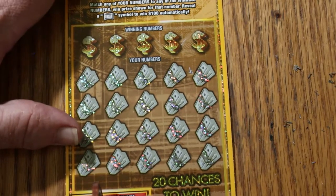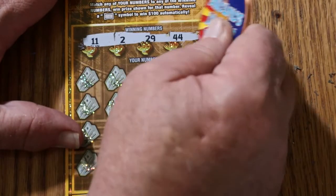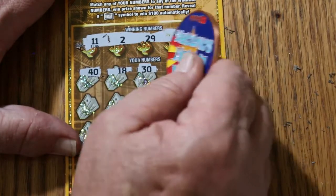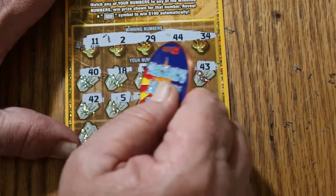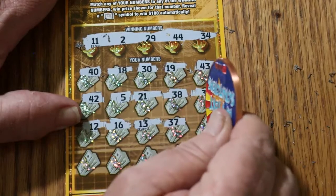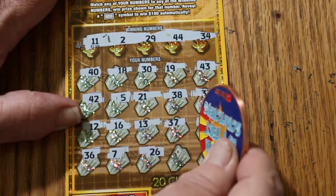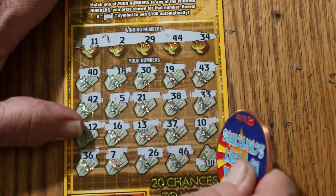Overall odds — I'm counting on that to start kicking in. We've only got 2 to go. Ticket 16. Winning numbers: 11, 2, 29, 44, and 34. Numbers revealed: 40, 18, 30, 19, 43, 42, 5, 21, 38, 33, 12, 16, 13, 37, 10, 30, 36, 7, 26, 46. Corner: if I had the number it would be $10, and it's 22. So far, nothing.